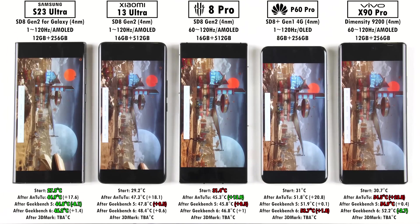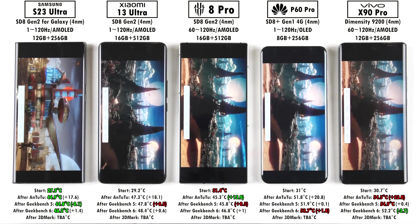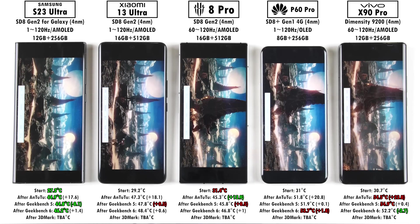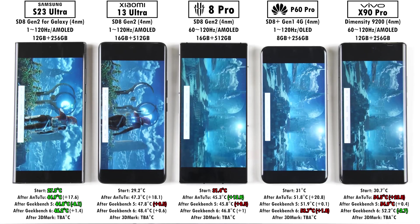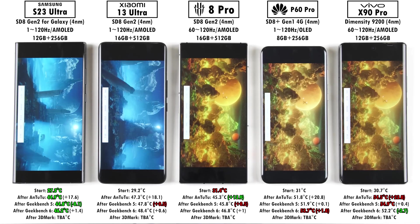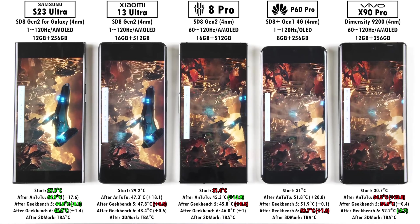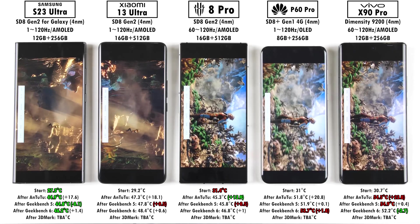We're now running 3DMark Wildlife Extreme, which renders at 4K resolution instead of WQHD used in the standard version. We're using Wildlife Extreme because all devices hit the cap in the normal test, making it impossible to differentiate them. This 4K rendering is much harder on these phones, even though they are flagships — and note there's no iPhone included since Antutu version 10 isn't yet available for iOS.